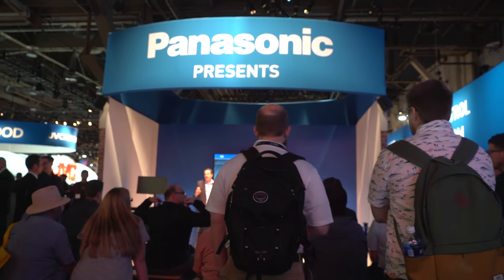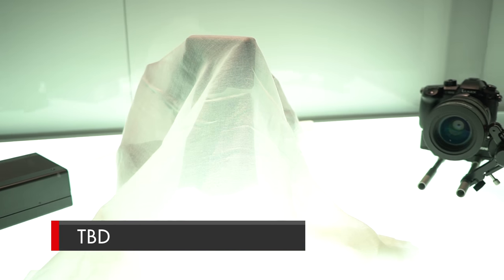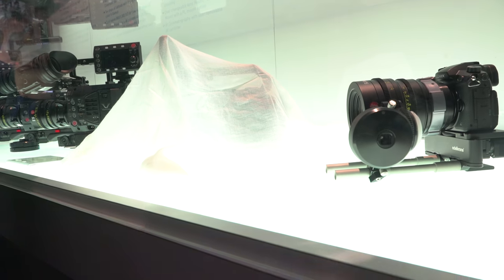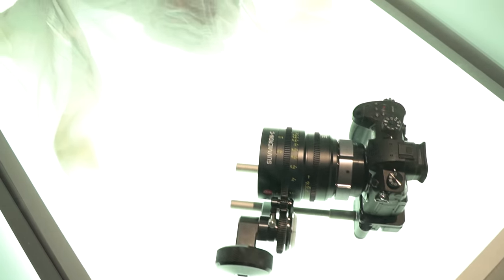Riding high off the release of the GH5, Panasonic continued their momentum by delivering the biggest camera announcement of the day — they didn't announce anything. Quite literally shrouded in mystery, we know very few things about the camera, but we do know it will fall somewhere in between the GH5 and the VariCam LT, utilizing low-cost media and delivering cinema-quality images in a lightweight body. So are we looking at a VariCam Mini or an update to the AF100? The fact is we just don't know, so in the meantime we'll continue to wildly speculate until it's actually released at CineGear.